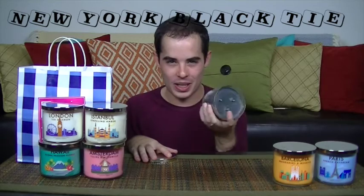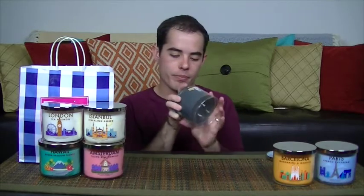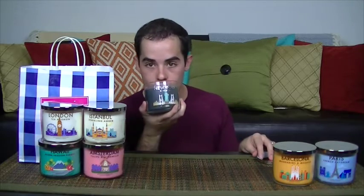First candle: New York Black Tie. When I think of New York, I think of hobo piss and really rude people — you get none of that in this candle. It smells like cologne, like masculine. I wouldn't mind someone smelling like this. Let's read the description: 'The perfect date for any night in the big city' — green sage, sandalwood, and tonka beans. I don't know how any of those three smell, but bring them on, light them in my house. Winner.